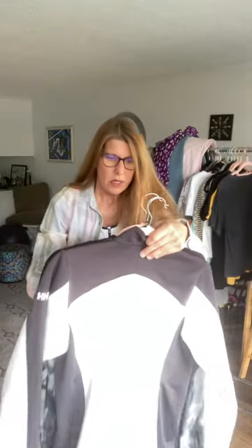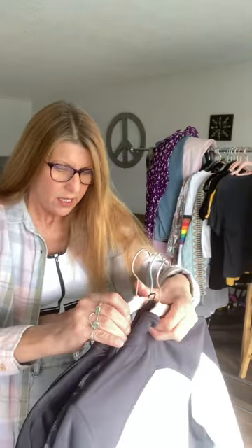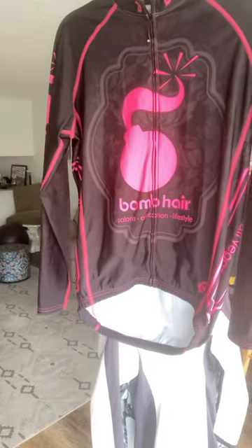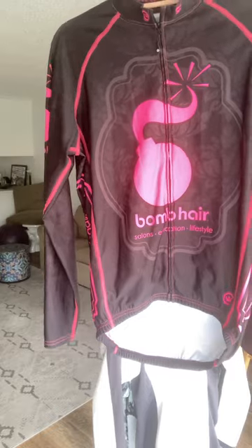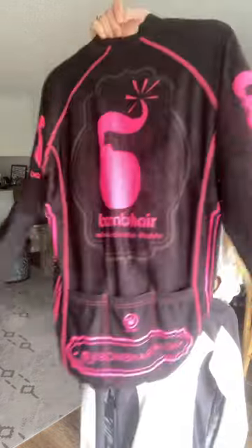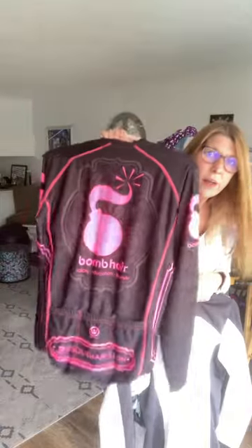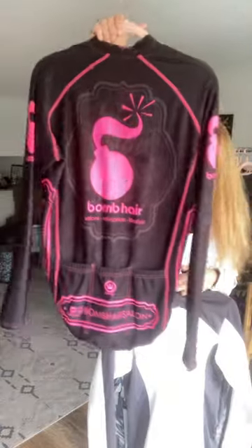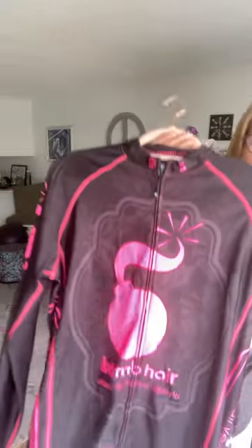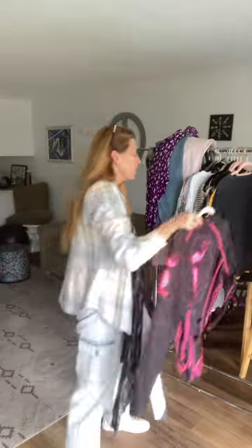This right here is made by Canary, made in USA — it's a size large, hot pink and black cycling jersey from a bomb hair salon. For any woman that cycles, wants to be seen on the road, that likes pink and black, and maybe is a hairstylist, this would be a great find. It has a picture of a bomb on the front — like you're the bomb. Excellent condition.